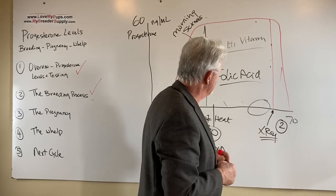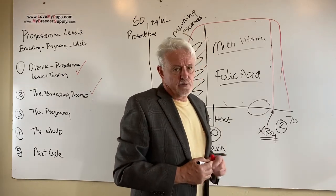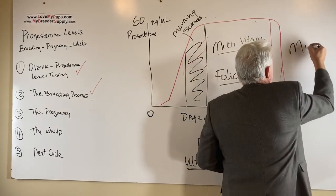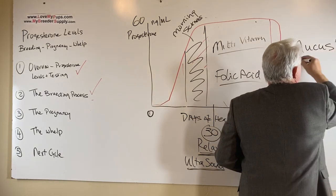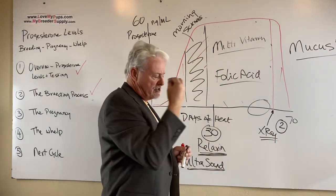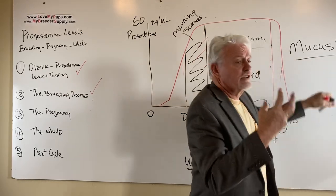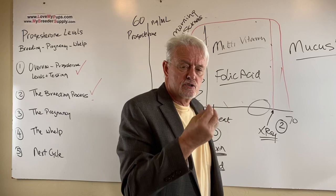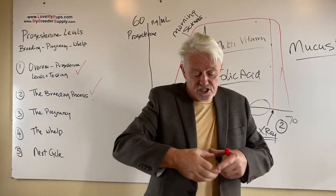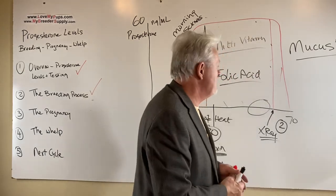What else can happen during pregnancy? You can see a jelly-like substance coming out of your dog's vulva — that scares people, but it's nothing to worry about. That is called the mucus plug. It's quite normal to see it, and typically the mucus plug falls out about a week to a few days before whelping. It's a jelly-like, clear, very thick substance that will just ooze out. This plug forms at the entrance to the uterine horns at the cervix and stops bacteria from getting up in there. As she starts to dilate, the jelly plug falls out. No panic involved at all.